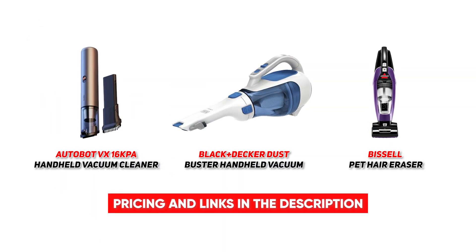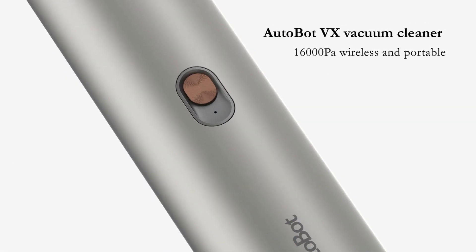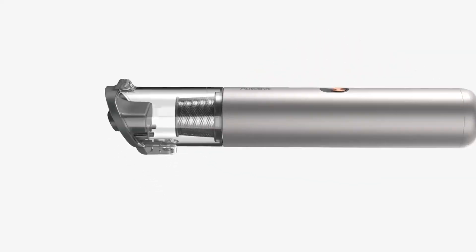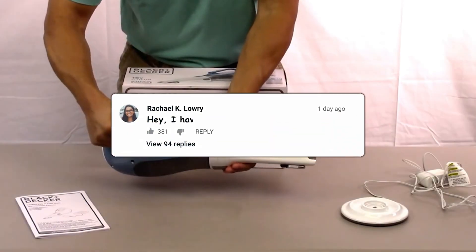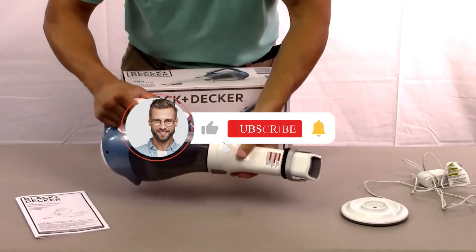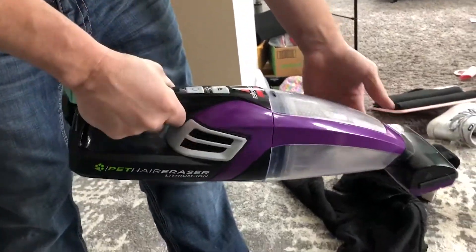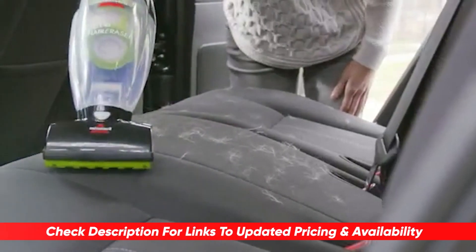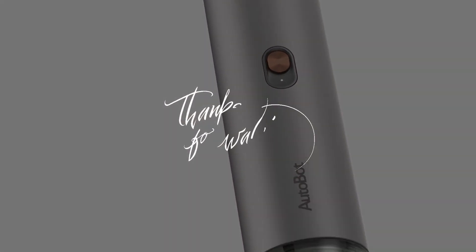Well, there you have it, folks. Those are our top three picks for the most popular handheld vacuum cleaners. Which one do you want to go out and grab to make your cleaning experience a total breeze? And are there any handheld vacuum cleaners that we've missed that you think should have been on our list? Let us know in the comment section down below. If you enjoyed the video, please give us a big thumbs up, and subscribe to the channel for more amazing reviews and content just like this. You can check out any of the products covered today in the description below, and click on one of these videos here to learn more.